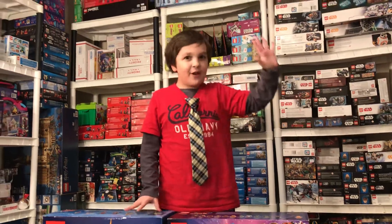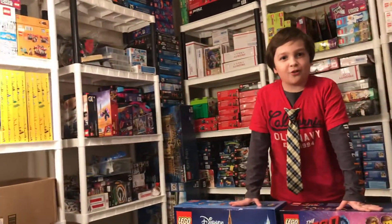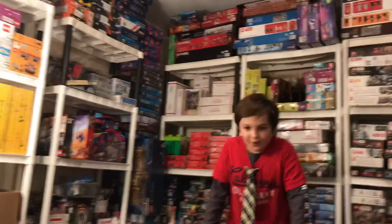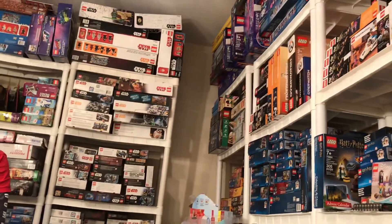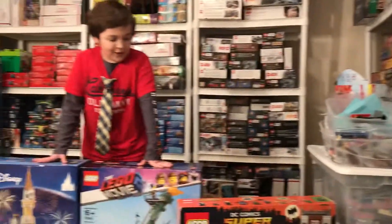We even got our own LEGO online store, so maybe you can go check that out. But today we're going to be reviewing three of our biggest LEGO sets: the Disney Castle, Apocalypse Burg, and LEGO Batman Bat Cave.